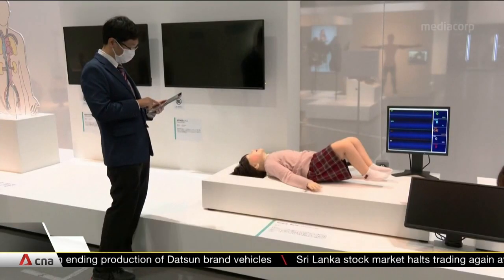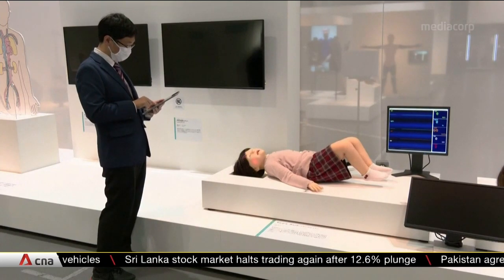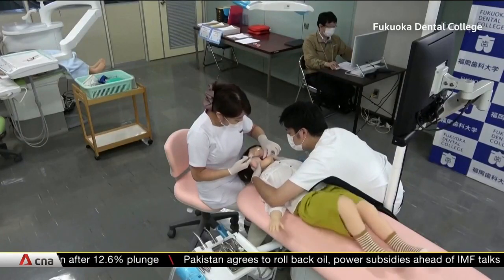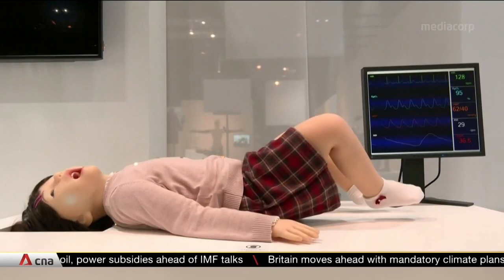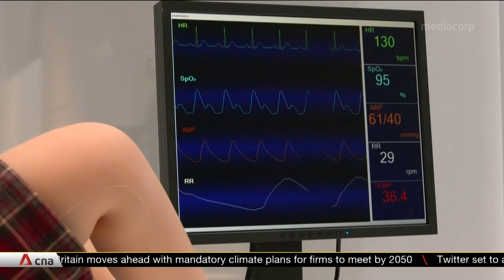The robot, named Pediaroid, is linked to a tablet which is programmed with different medical conditions. The user can send signals to air cylinders within the robot's joints to move its entire body, mouth, and tongue. This allows it to display physical reactions and facial expressions. More importantly, the robot can simulate signs of a medical emergency, such as convulsion and heart failure.